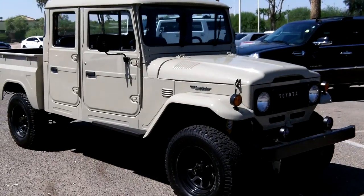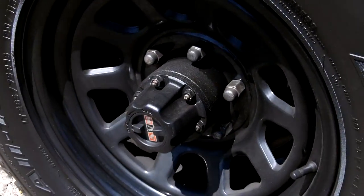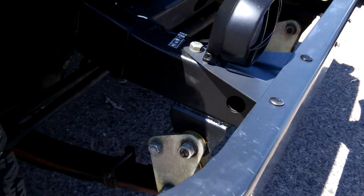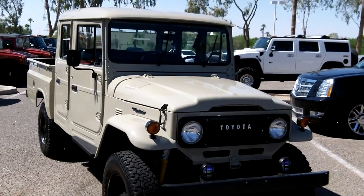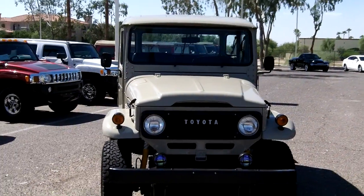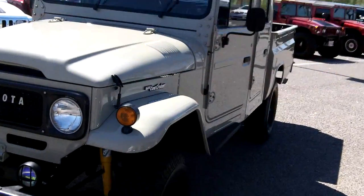Let's take you around the vehicle and show you some of these nice features. There's your lockout hubs here on the front. You can see new equipment throughout. This one was formerly owned by the J.Crew CEO, so it's had two owners since the restore and modification.